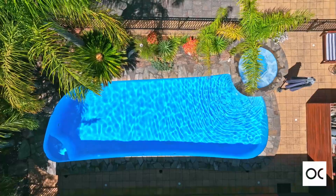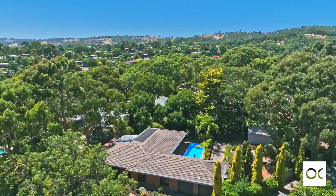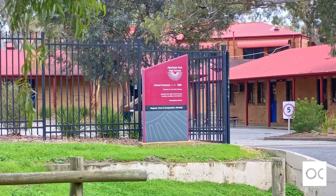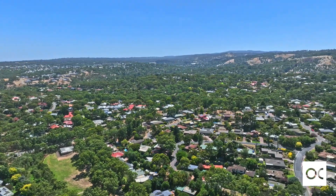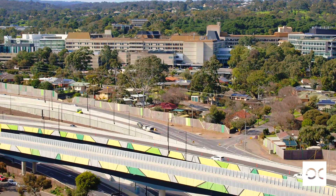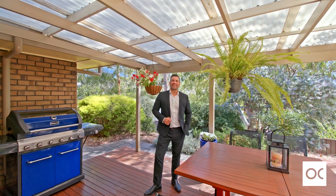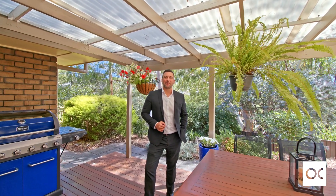This beautiful home is located in peaceful Aberfoyle Park and has a number of parks within easy walking distance, and is just a few minutes from the shops and amenities of the Aberfoyle Hub. Aberfoyle R-7 schools are also close by, with several independent schools in the area. You're approximately 10 minutes from Flinders and around 20 minutes to the CBD. Imagine spending your summer days entertaining with family and friends by the pool or even in this beautiful alfresco.